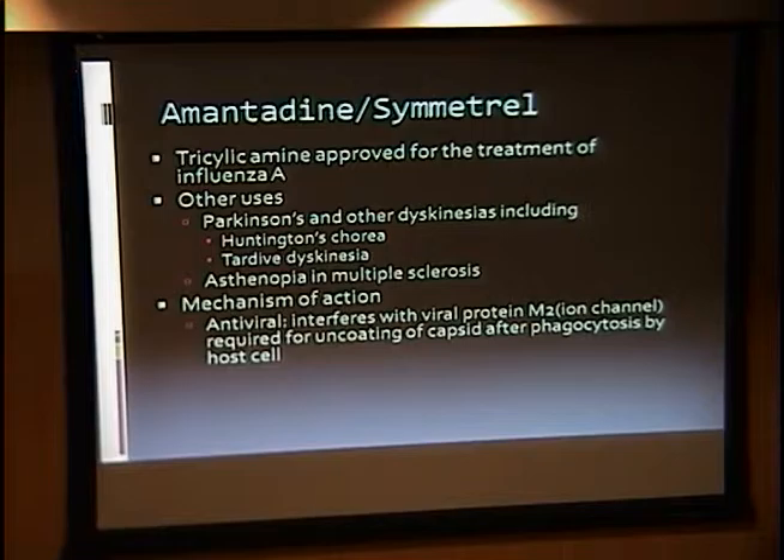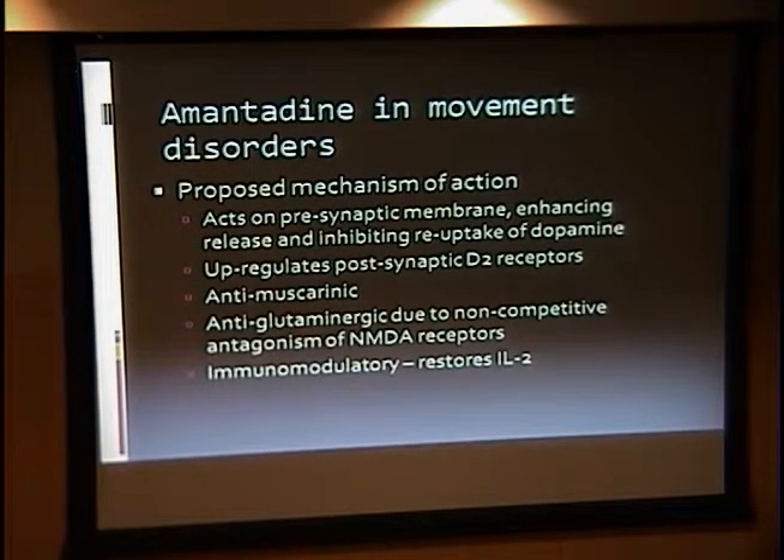It's also been used to treat multiple sclerosis patients. The proposed mechanism of action for its antiviral properties is that it interferes with the viral protein M2 ion channel, which is responsible for uncoating the capsid. More interesting for movement disorders, it's believed to act on the presynaptic membrane, enhancing the release and inhibiting reuptake of dopamine. It also upregulates postsynaptic D2 receptors, has anti-muscarinic properties, and is anti-glutamatergic due to noncompetitive antagonism of NMDA receptors. It's also been studied recently for use in patients with traumatic brain injury or spinal cord injury as a neuro-regenerative drug.